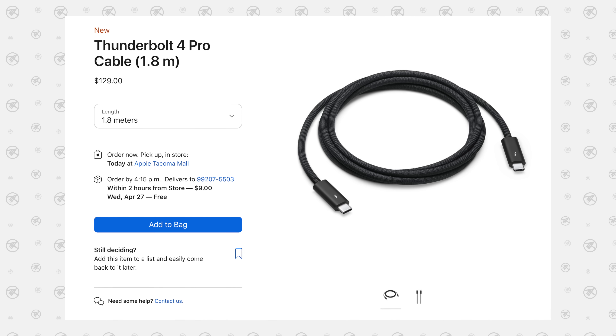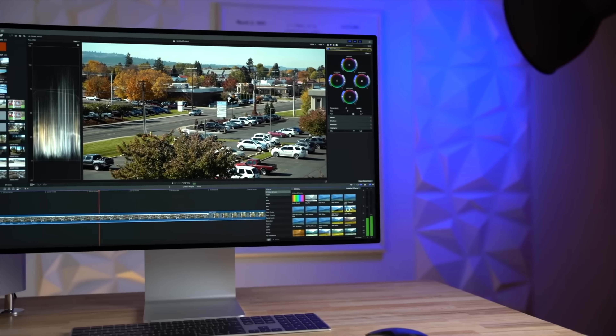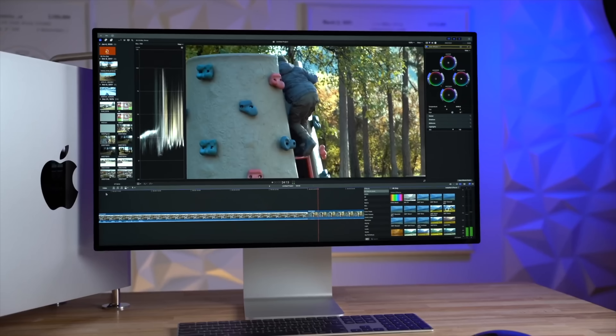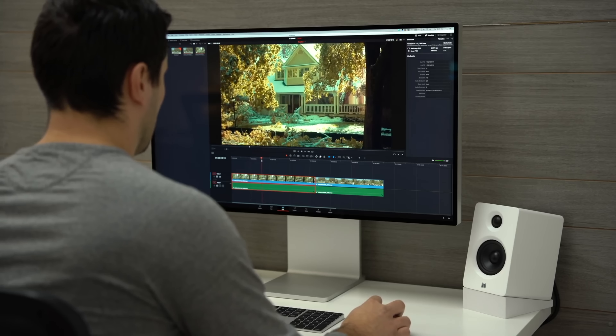And the craziest thing is that I believe they're gonna be able to power it with a single cable — just one Thunderbolt 4 Pro cable from the display going to your Mac. I am sure of that because I believe this display will stick to the standard 60Hz refresh rate, since it'll be meant for real professionals doing photography and videography work who don't really care that much about 120Hz.